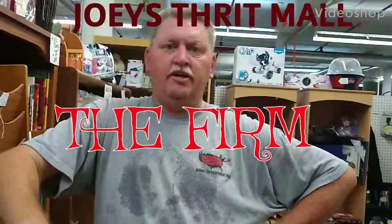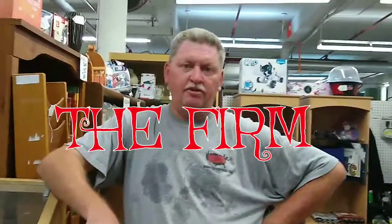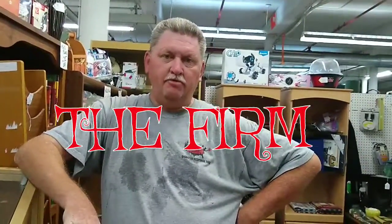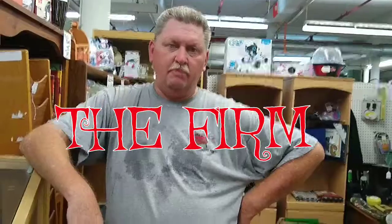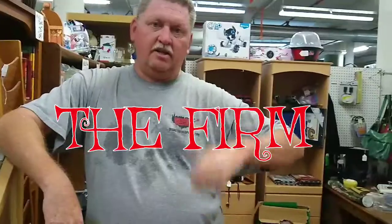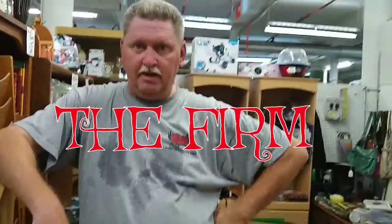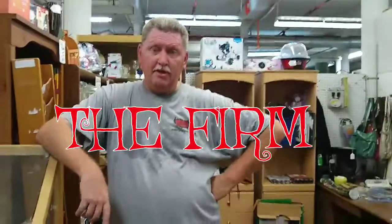This is Joel here again from the firm. Today we're bringing you a video to kind of show you. We have a booth that we rent from Joey's Flea Mall. We pay $108 a month for this booth. We're going to show you a few things that we have. Constantly things are sold, so you may have something in here one day and it may be gone tomorrow.